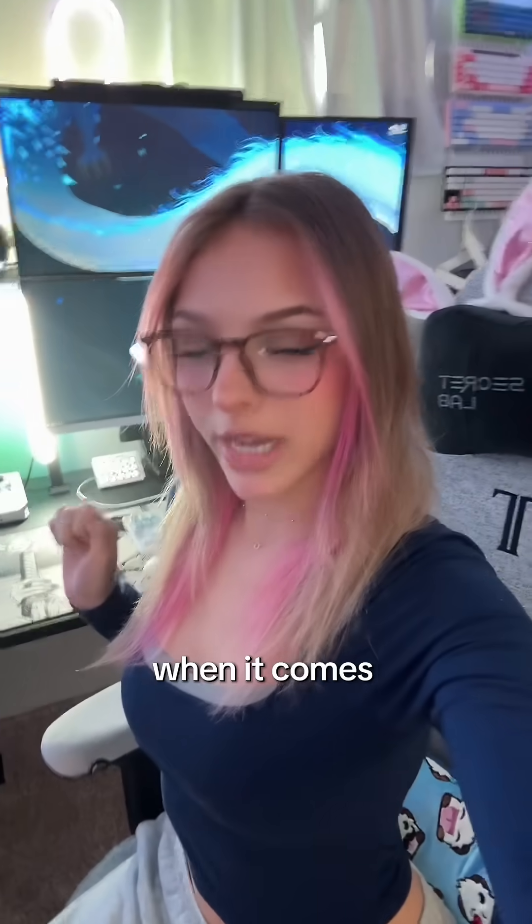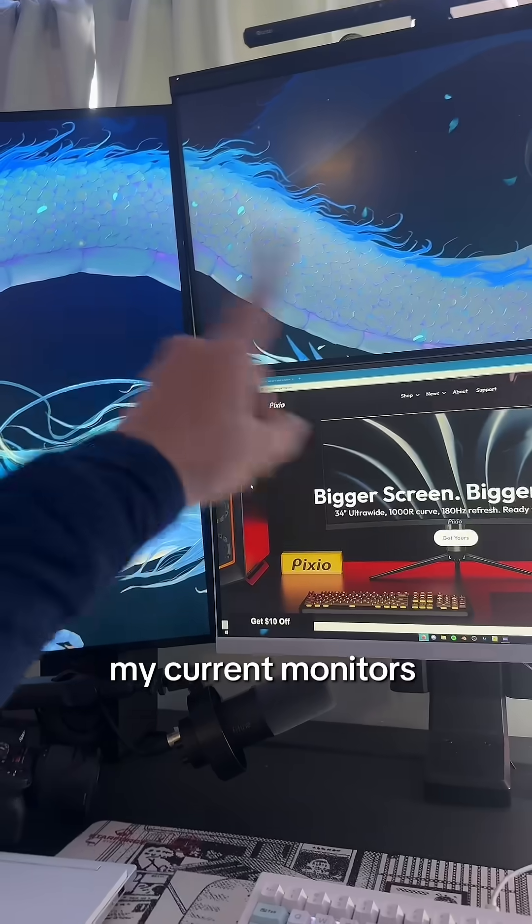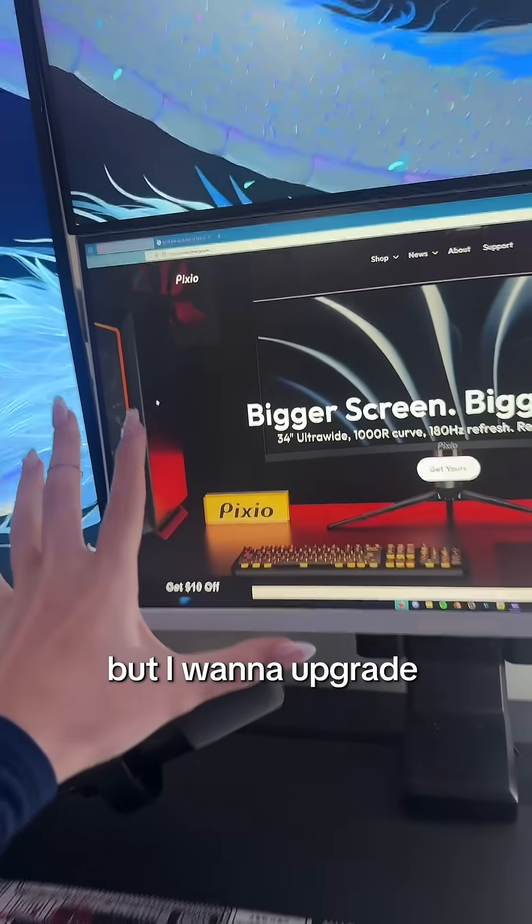If you want to buy a new monitor but you don't know what to look for when it comes to monitors, I got you. My current monitors are all different but I want to upgrade to Pixio.